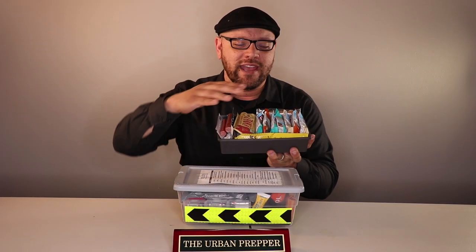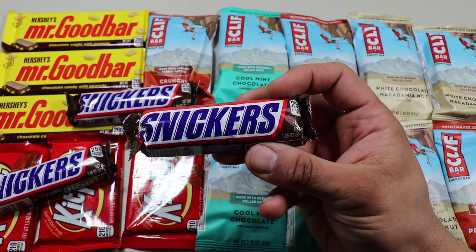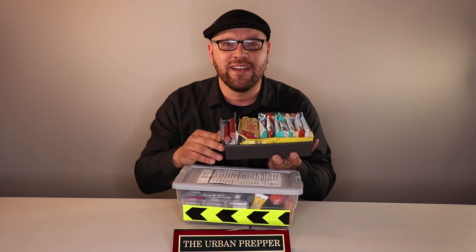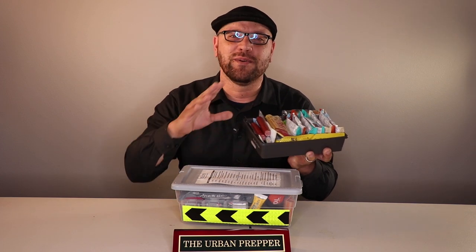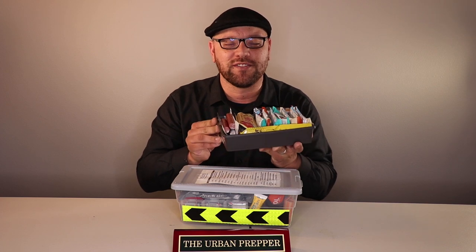In that original video, I had a lot of Clif bars, but I also had some candy bars in there. You, the audience, called me out on it and said, "Hey Tup, you shouldn't have that many candy bars in there — it's pure sugar, you'd be better off having nothing at all." And you know what? You're right. So what I did is I got rid of all the candy bars in my office EPK and replaced them with healthier options.